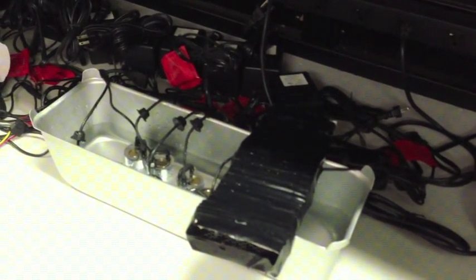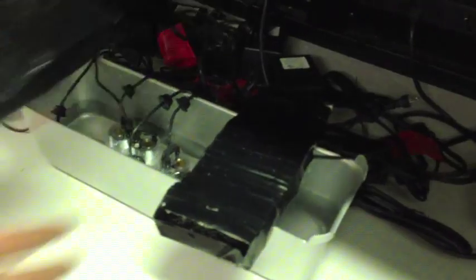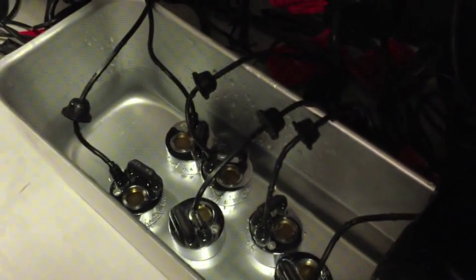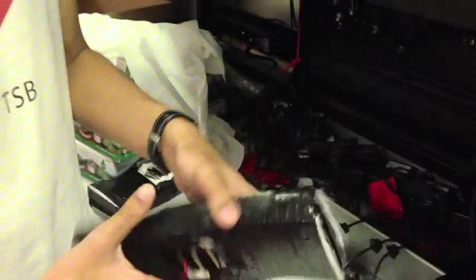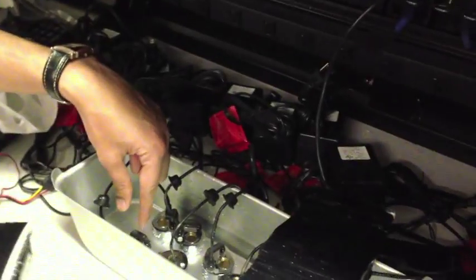So here we have the setup for the air screen. We have our fans — these two are the fans — and the humidifiers in the tub. You can see water in the tub. The whole concept for this air stream is that you have this fan here which we have built. Basically, it's a push fan that sucks in the mist generated by the humidifiers.